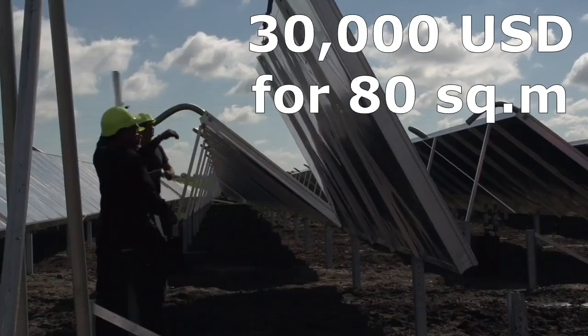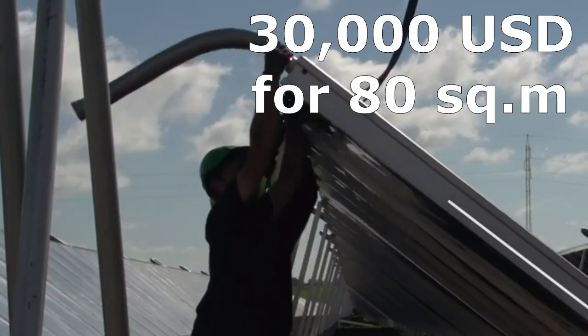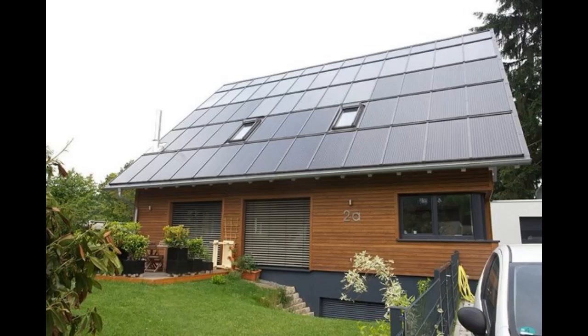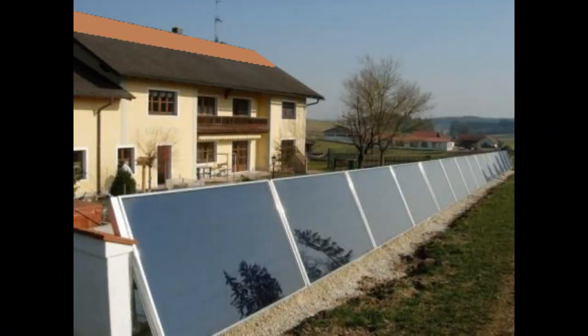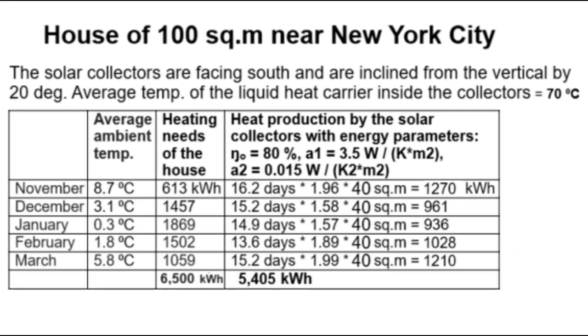The total cost of purchasing and installing those 80 square meters of solar collectors will be approximately $30,000. But let's start to reduce this cost many times over. First of all, we reduce the number of solar collectors by half — not 80 square meters but 40 square meters. This is the same previous table but now the area of solar collectors is two times less.